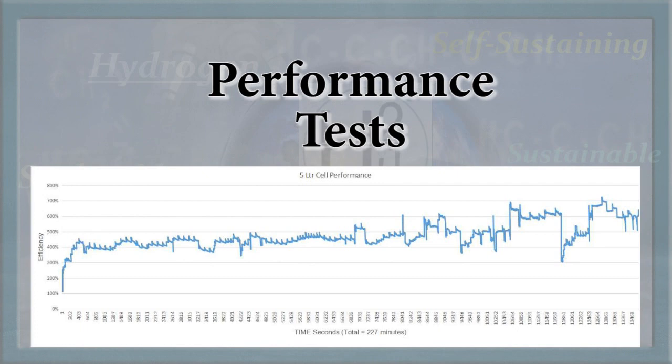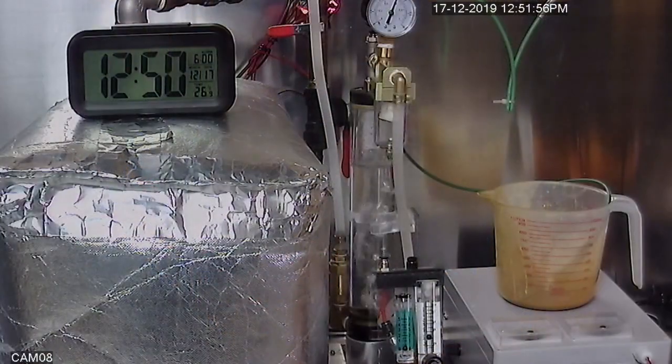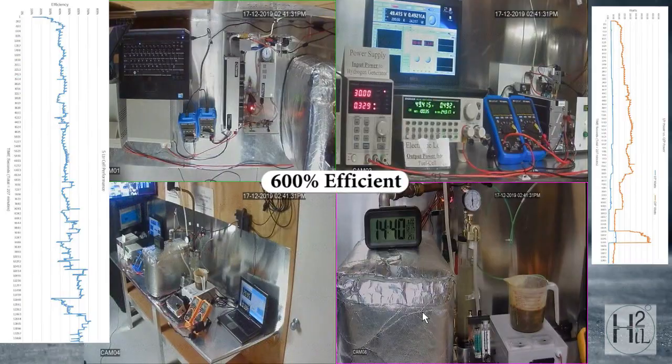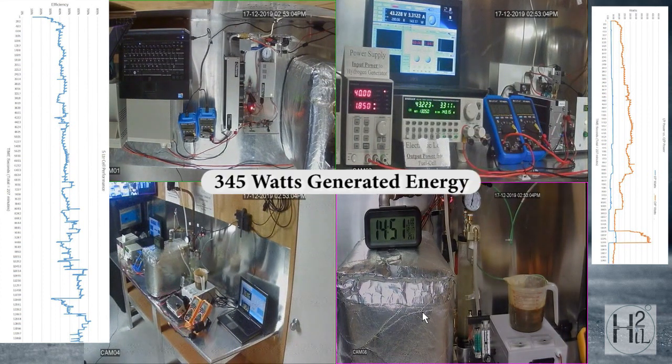Stage 3 consisted of power measurement and calculations validating the efficiency and scalability. The double-size cell ran up to 600% efficiency with an average of 550%.